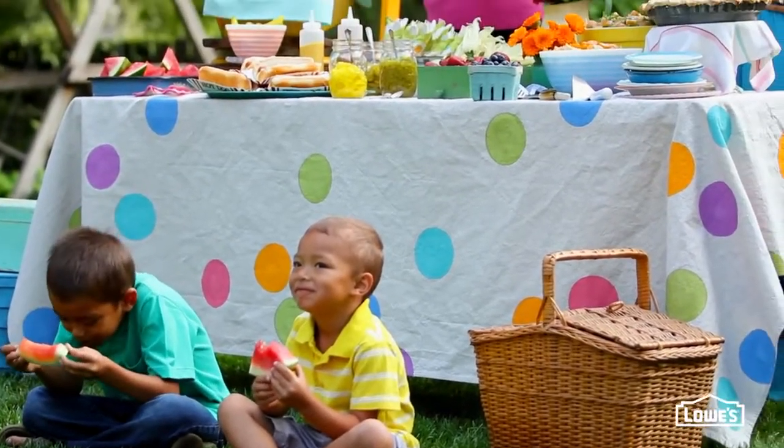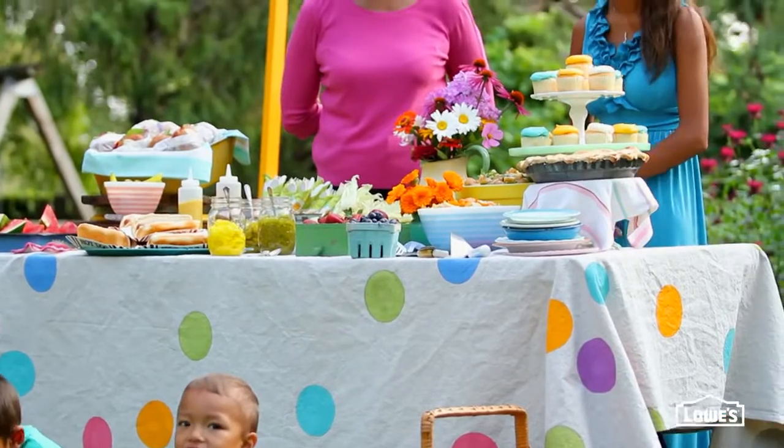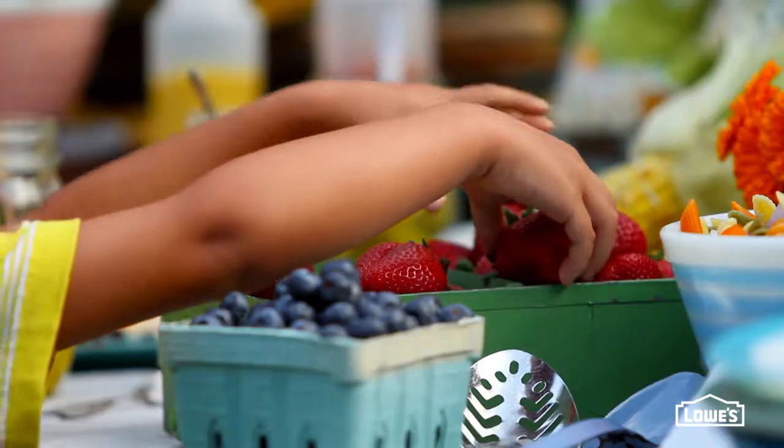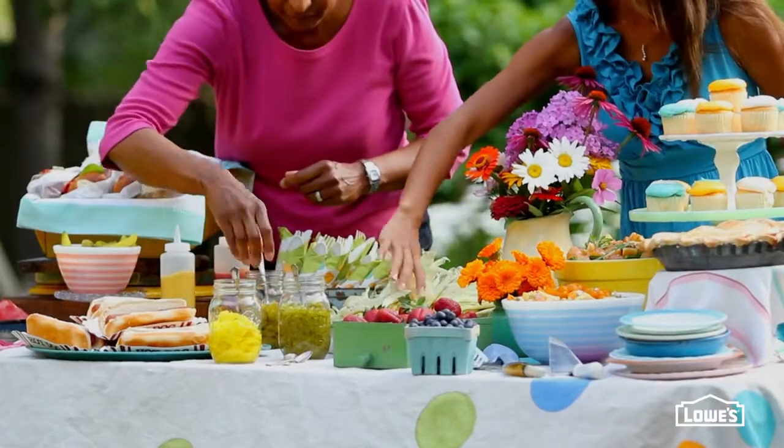A simple folding table works well. Dress it up with a drop cloth tablecloth and some bunting. Drop cloth's durable enough to stand up to outdoor use, so these can be reused year after year.